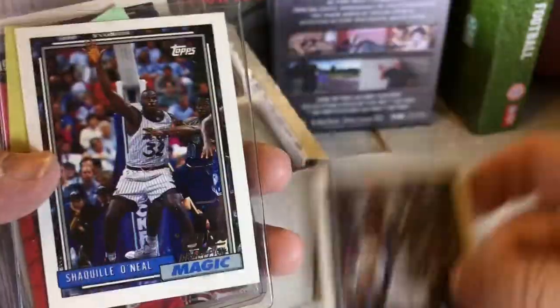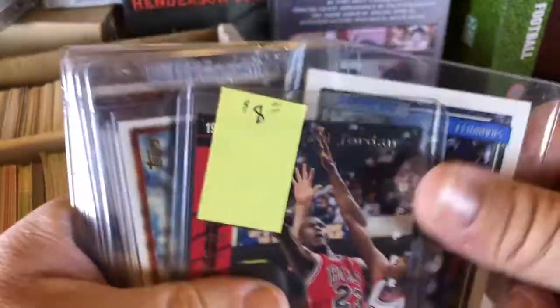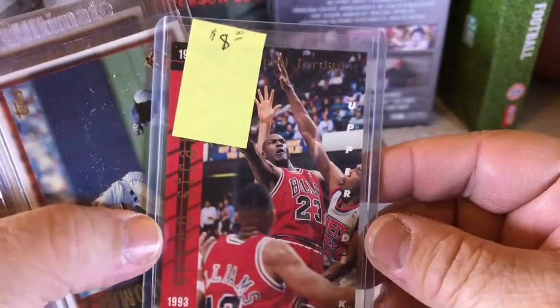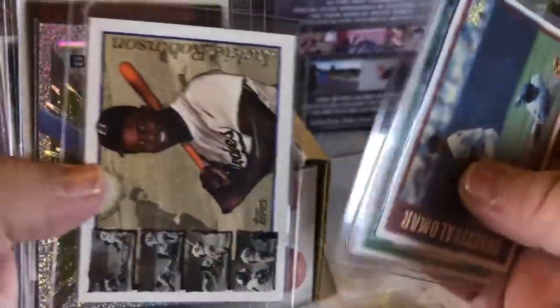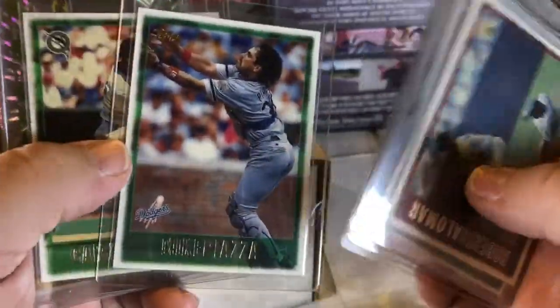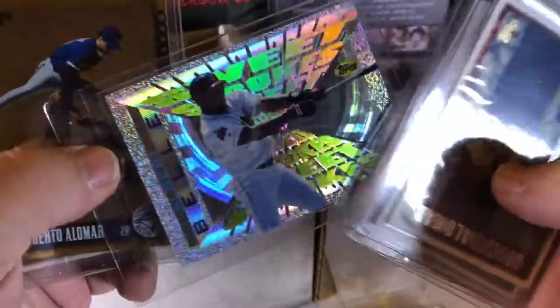There's at least five — oh here we go, might be some more in here somewhere. Six Shaquille Topps rookies. There's some kind of Jordan. And of course there's some trash in here too. This is just stuff he had sleeved thinking it was good stuff, who knows, 20 years ago or something.